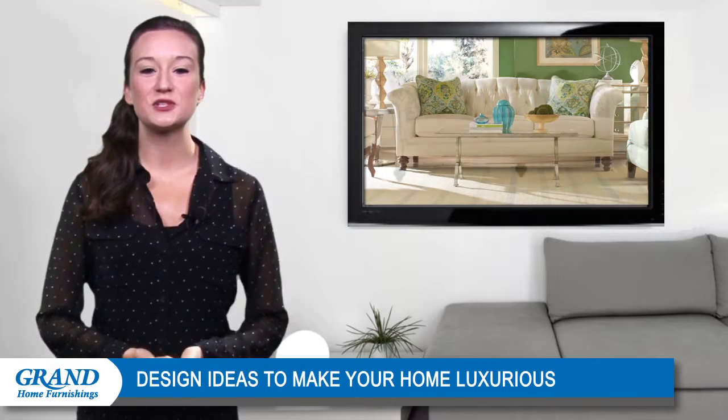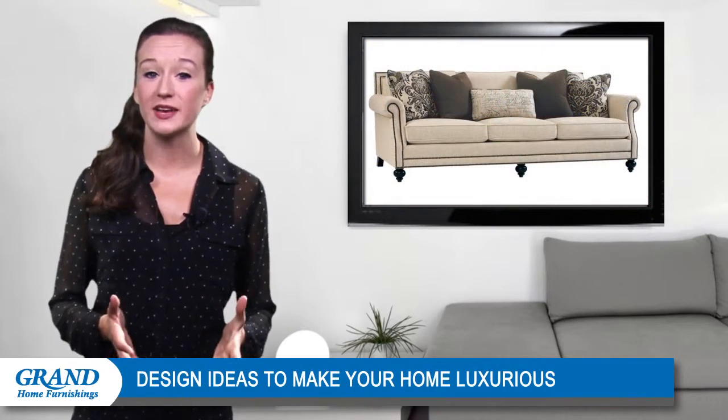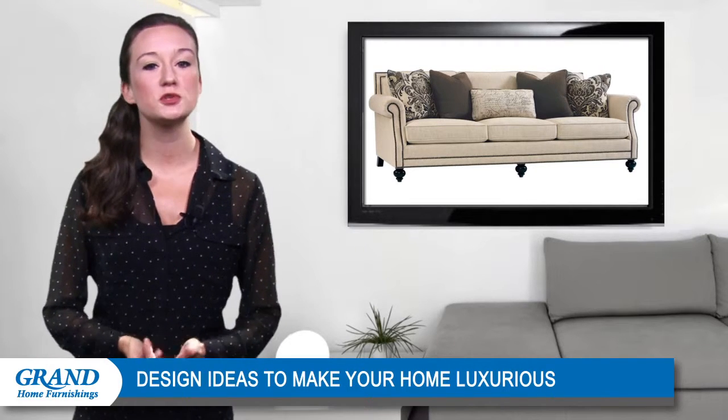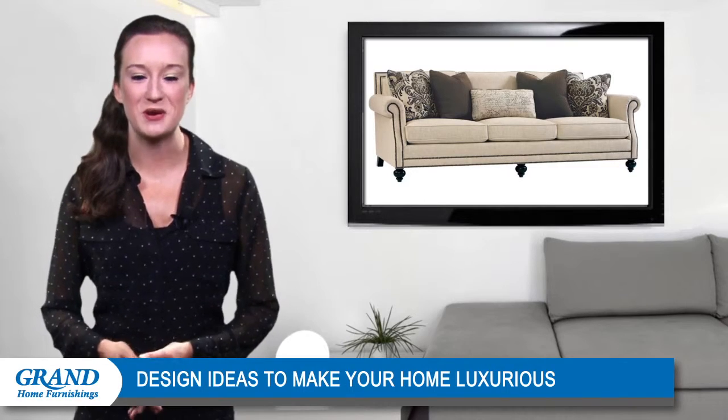When selecting furniture, plush overstuffed sofas will fail to exude the same amount of elegance that a tailored product would establish. Look for sofas with rolled arms and turned wooden legs for a truly sophisticated appearance.